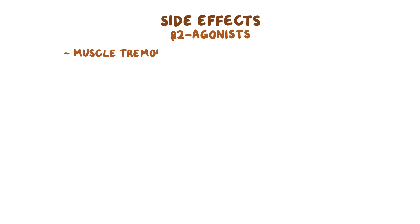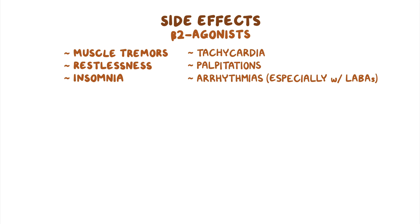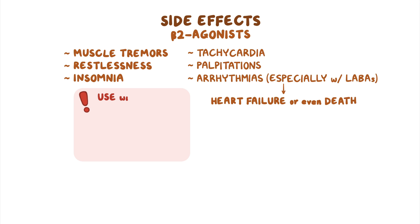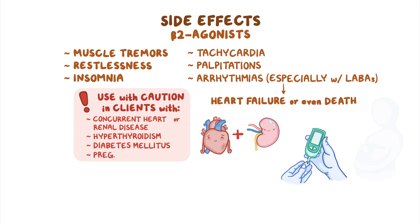Each group of bronchodilators has its own set of side effects. With beta-2 agonists, the most common ones are muscle tremors, restlessness, and insomnia, as well as tachycardia and palpitations. Some clients may even develop arrhythmias, especially with LABAs, which could result in heart failure or even death. As a result, beta-2 agonists should be used with caution in clients with concurrent heart or renal disease, hyperthyroidism, diabetes mellitus, and pregnancy.